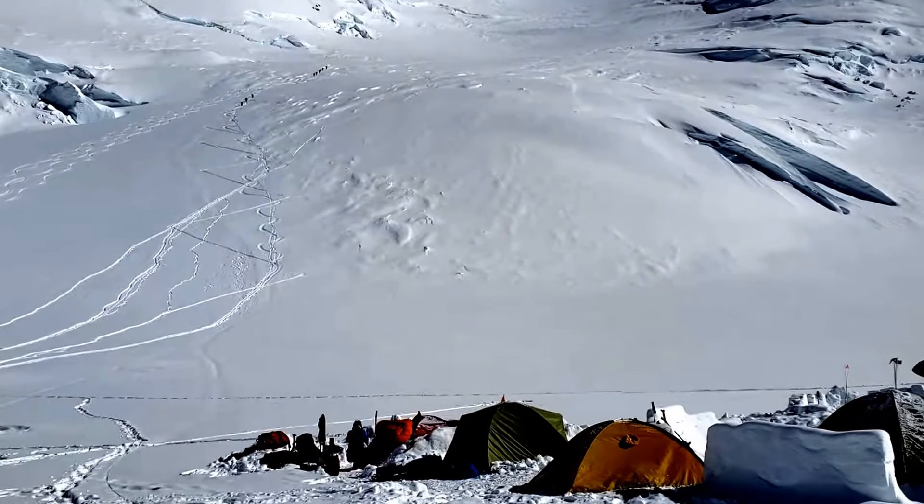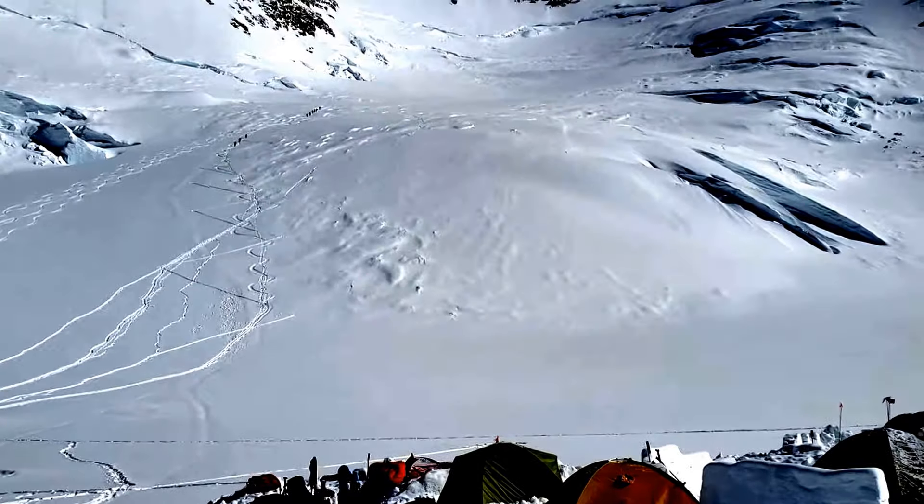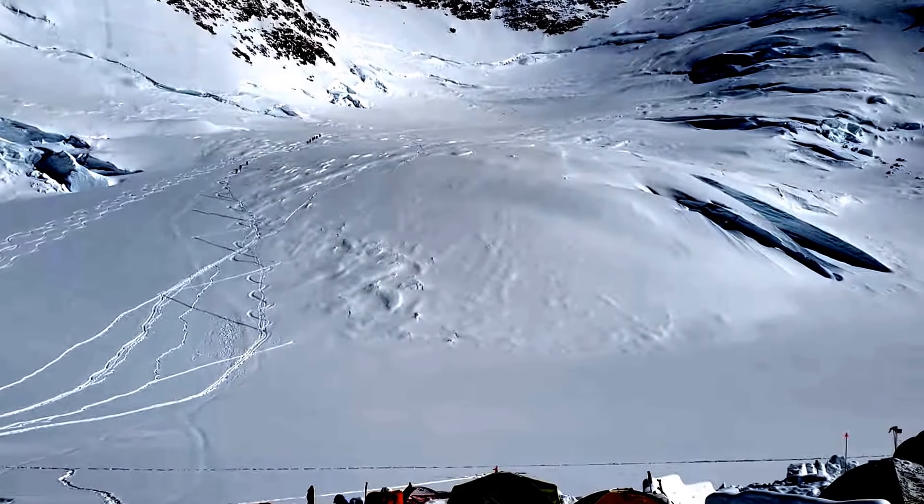Up that baby — a 55 to 60 degree face called the Headwall. Have a great day!